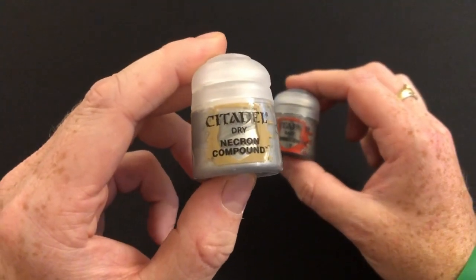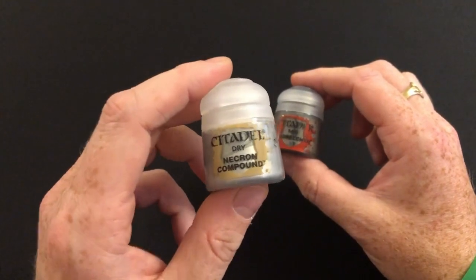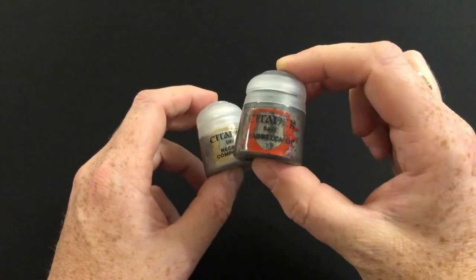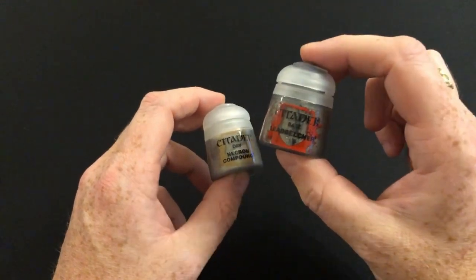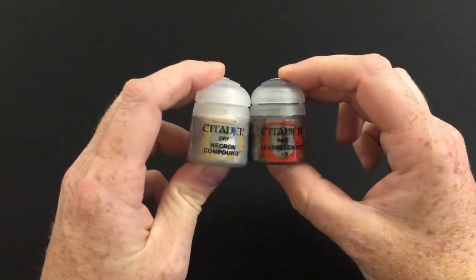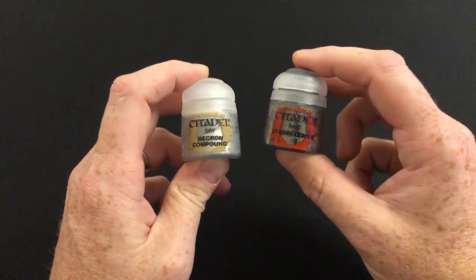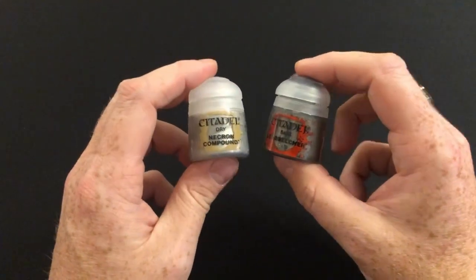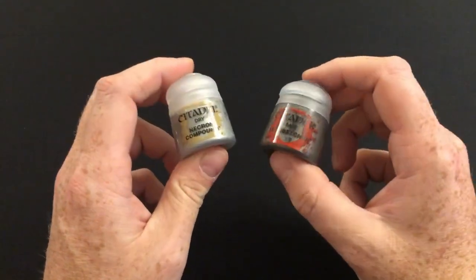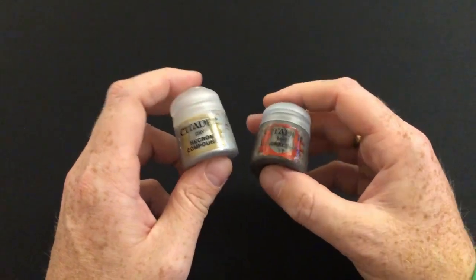This pot of Necron Compound dry brush paint is valued at full retail price from Games Workshop at £2.75. This pot of Lead Belcher base paint has a retail price of £2.75 from Games Workshop. Combined, that comes to £5.50, which is actually £2.49 less than the £7.99 that you pay for this particular issue, and that's not great.